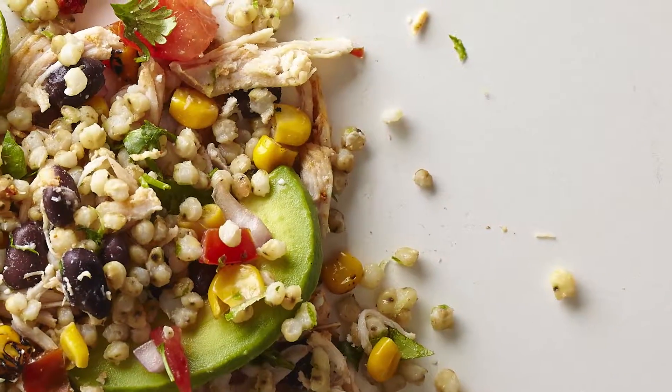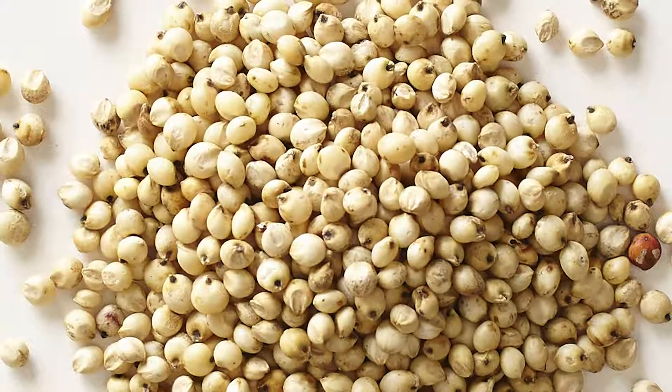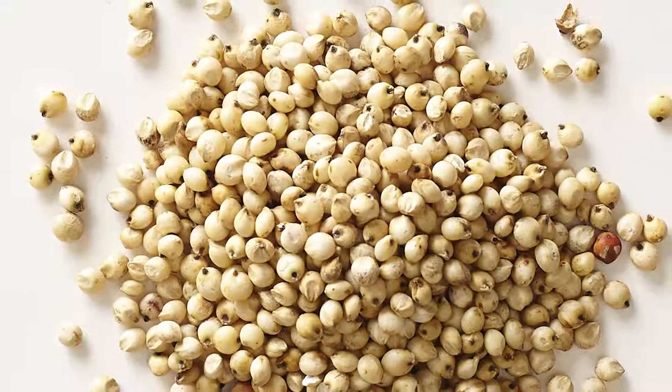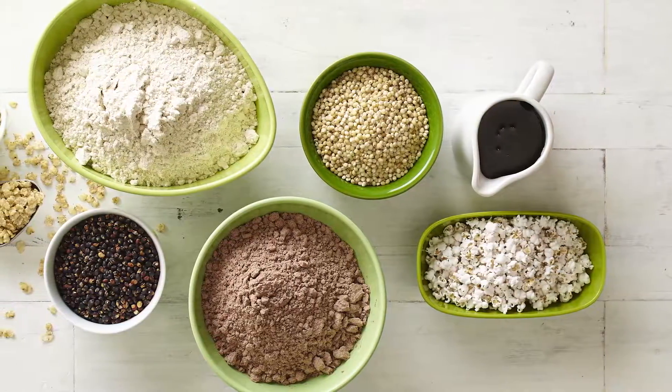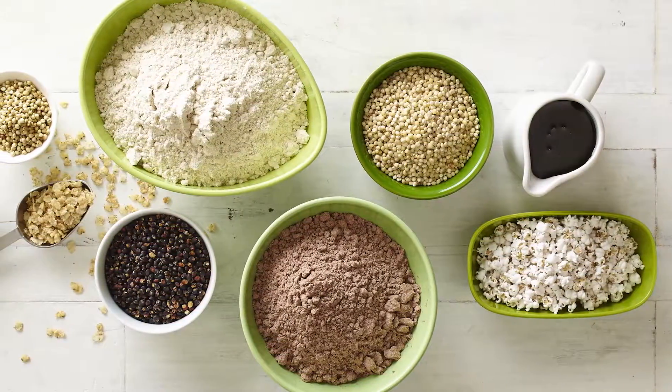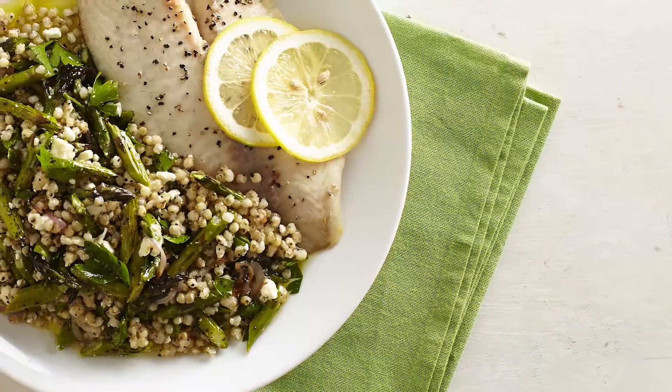I'm Katie Cabuto, a registered dietitian and chef. As a culinary nutritionist, I'm always looking for new ways to get creative in the kitchen. As a lover of whole grains, I enjoy seeking out the versatility of something that's so healthy and important in our diet. Sorghum, being a newer whole grain on supermarket shelves, was so intriguing to me, and I was excited to get into the kitchen and try it out.